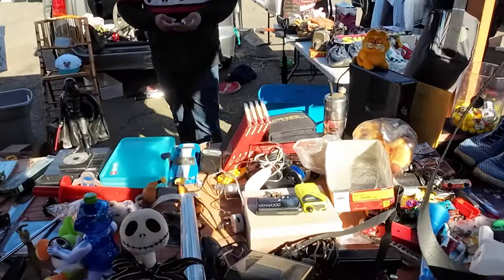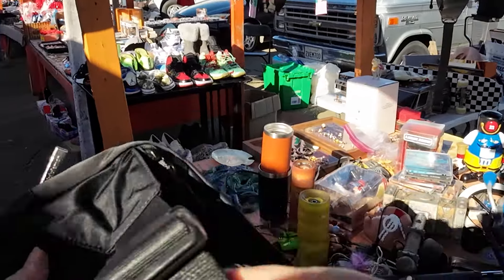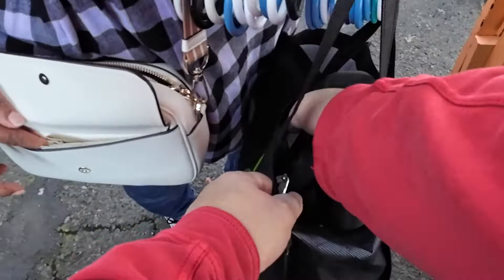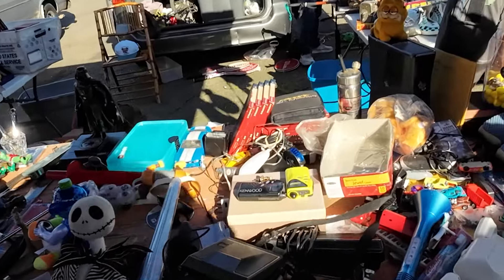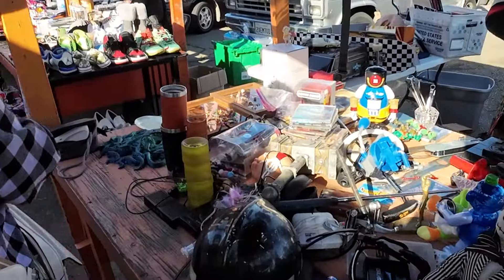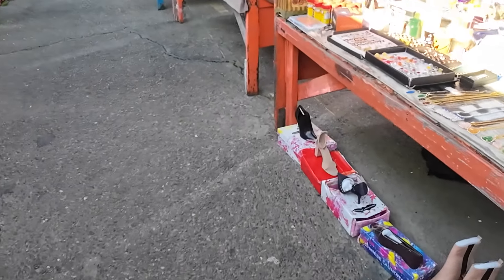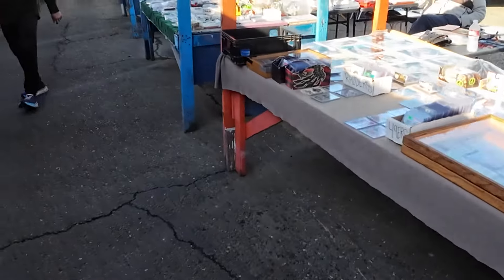Then my wife ends up spotting a Lululemon crossbody bag sitting right up on top — I was standing there the whole time and missed it. She doesn't study reselling — she just knows a good purse. We get it for $10; it's worth $30. But she lost her employee of the month because she did not resell it — she kept it for herself. She already has a Kate Spade bag, but this one's lighter and better for working out and fitness, which I totally get. At least I didn't have to spend a hundred dollars on it.